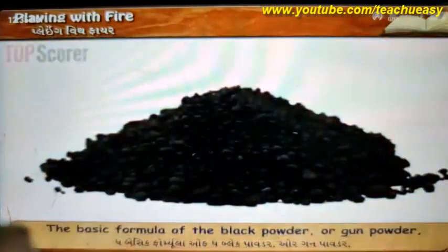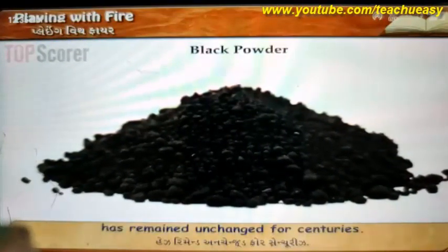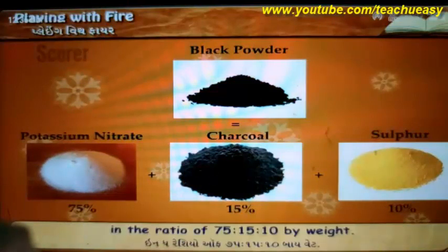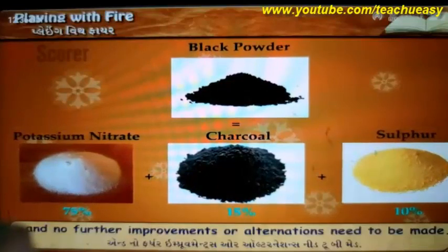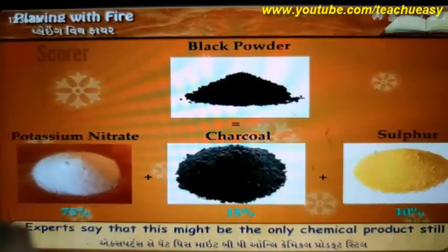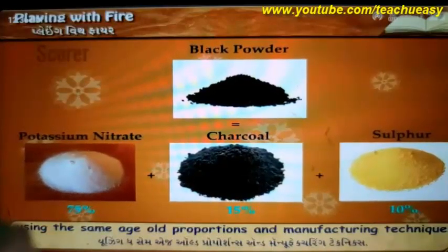The basic formula of black powder, or gunpowder, has remained unchanged for centuries. It is a blend of potassium nitrate, charcoal and sulphur in the ratio of 75:15:10 by weight. It is almost the perfect combination and no further improvements or alterations need to be made. Experts say that this might be the only chemical product still using the same age-old proportions and manufacturing techniques.